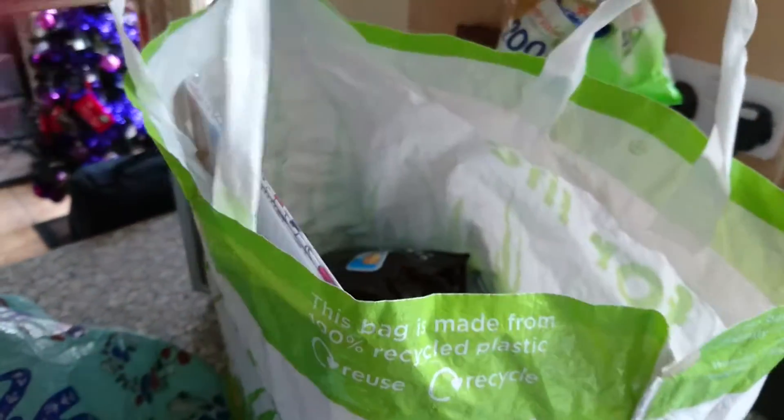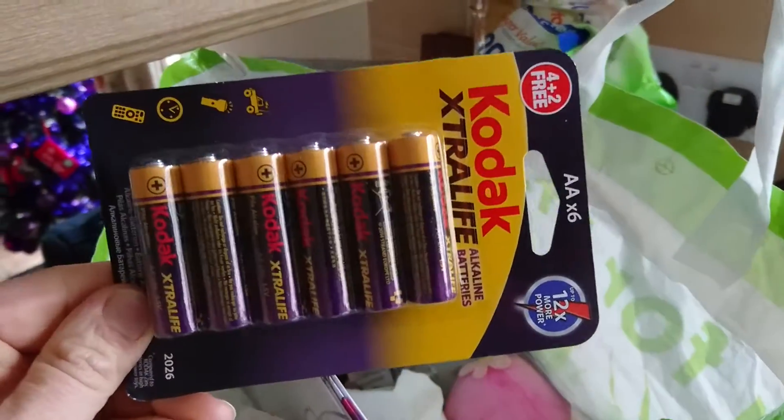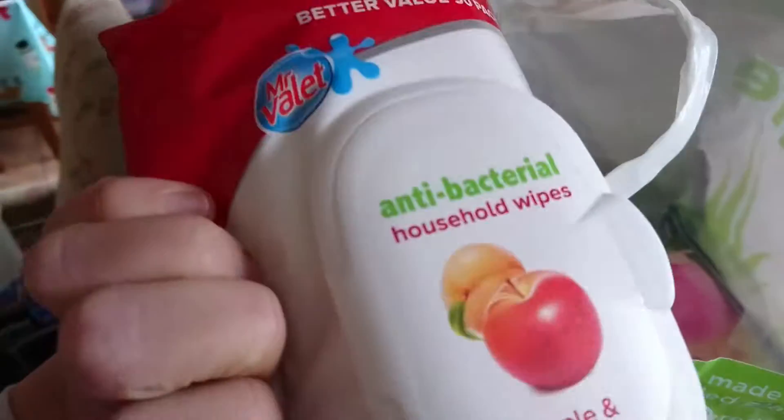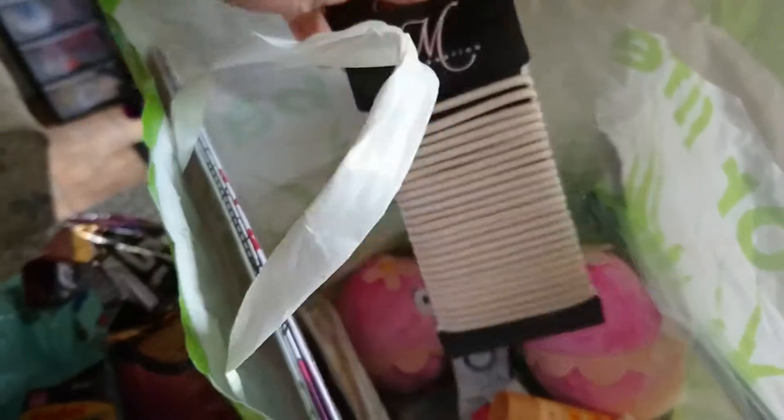Got some McCoy's crisps — the usual flame steak flavour, which my kids like. This is also part of Christmas presents: some Snickers bites. Got some more batteries so I should have enough batteries for Christmas now. Got some of these antibacterial house wipes in apple and apricot. Sorry, this video is a bit random!